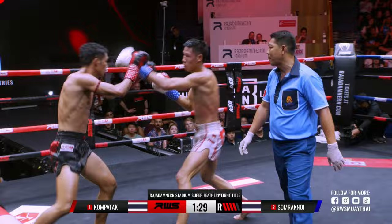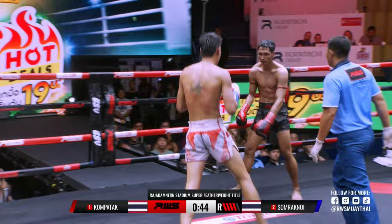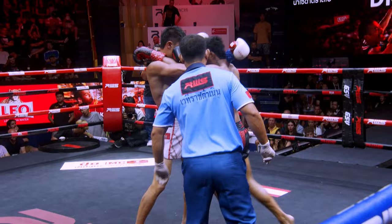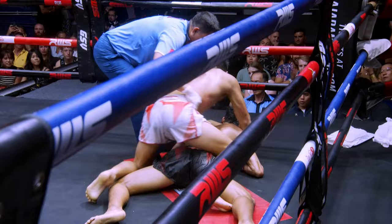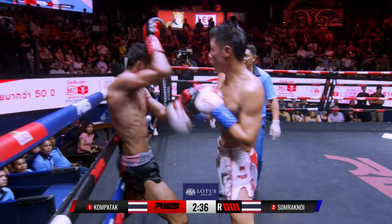Kompetak not throwing as much as we saw in the first three rounds. Right kick there from Kompetak. Right hand there from Somrak now — just looking at the right arm of Kompetak, just wondering if there's an issue. Big elbow there from Somrak now. And down — Kompetak now! Right hand kick from Kompetak, step-in left knee, and left elbow by Somrak now. As it should be.